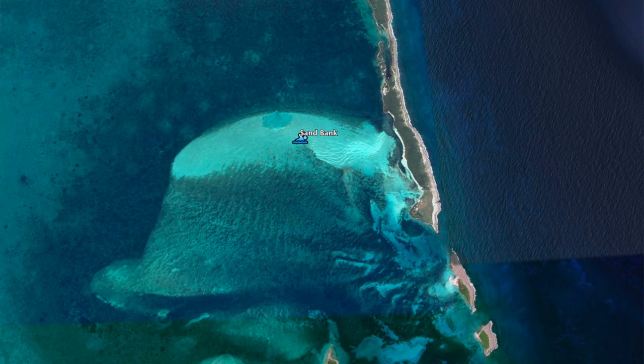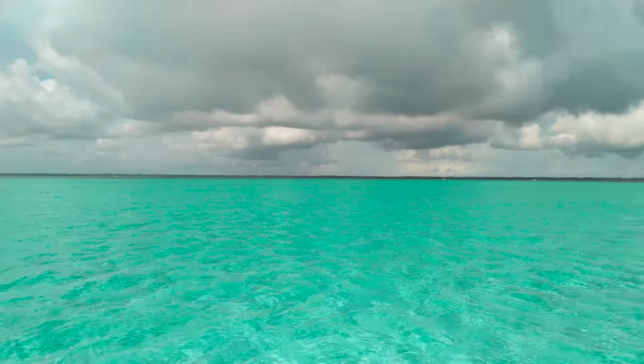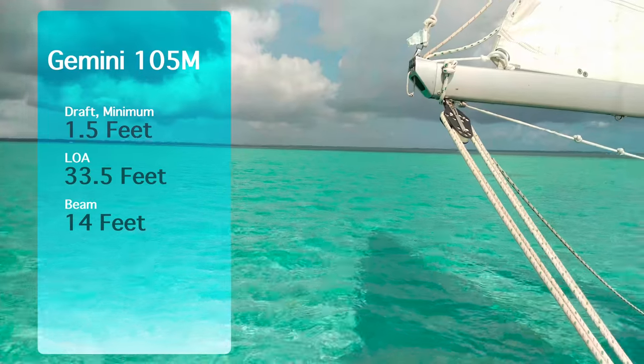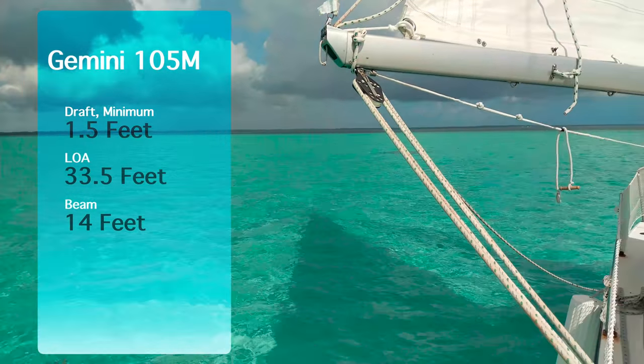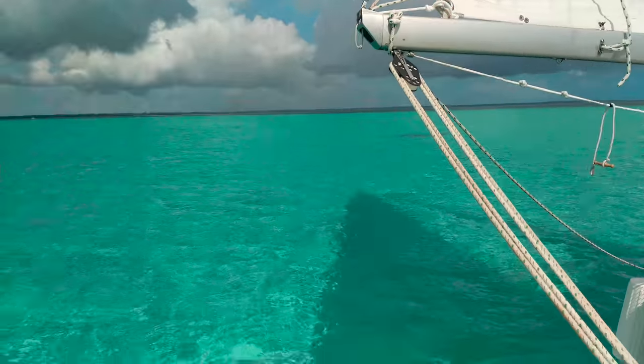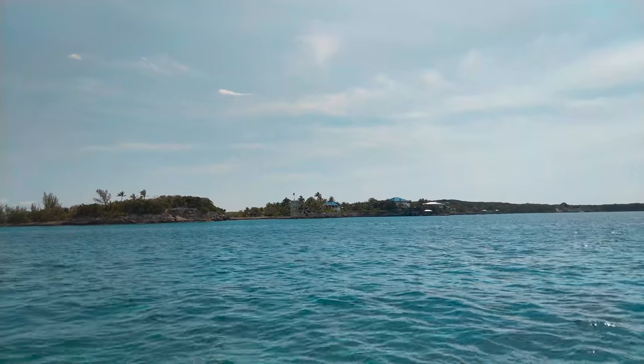This is a giant sandbank and all these boats are going around it. But with our Gemini and its really shallow draft, we can just go straight over it. Gemini for the win! We're still in 6 feet of water, so we're not in any trouble. Luckily for us, the winds clocked around and we had a slow and easy sail up to Hopetown.